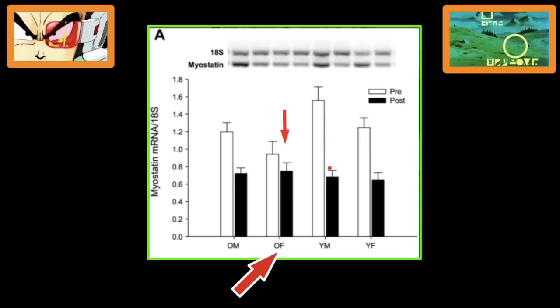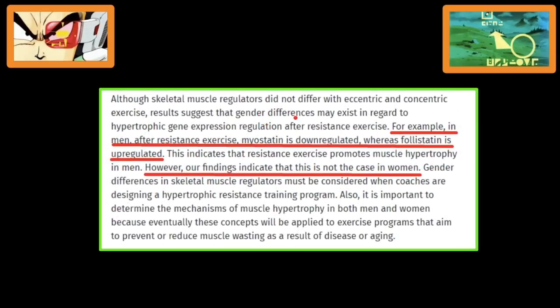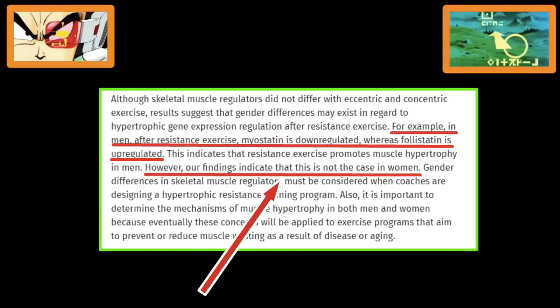As you can see: young men have a huge drop in myostatin, which obviously explains why it's so easy for young people to put on muscle. Young women — decent drop. Old men — decent drop. Old women — not so much. And that's why sarcopenia affects old women a lot harsher than older men. Even in young women, the reason why they don't put on as much muscle as men isn't just because of testosterone — it's also because of myostatin. Women don't downregulate myostatin anywhere near as much as men do, even if they do the exact same workout, and they have a hard time increasing follistatin after training.